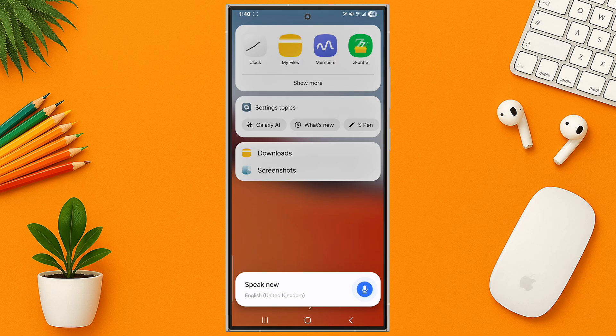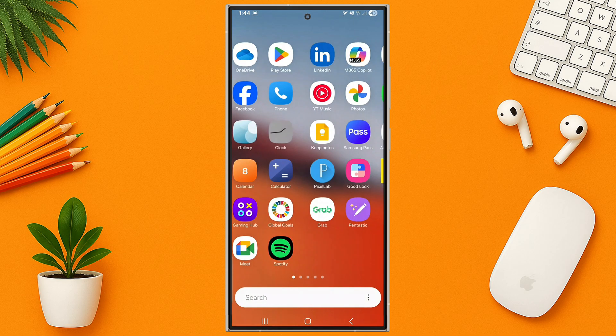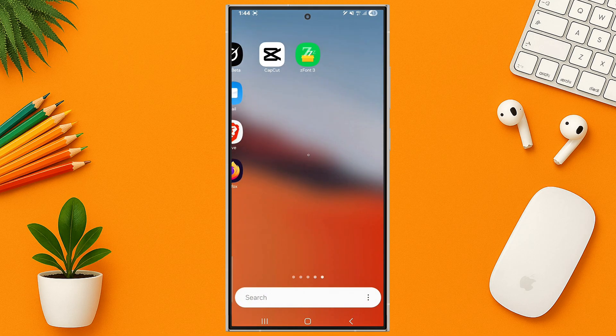Five powerful One UI 7 settings you should try today on your Galaxy S24 Ultra. If you found this helpful, like and subscribe for more quick tech tips. See you in the next one.